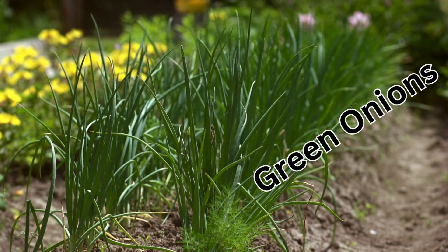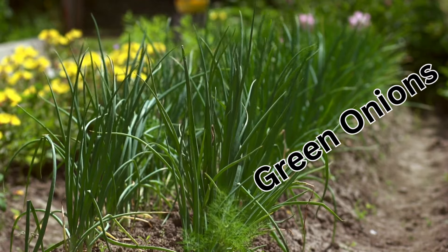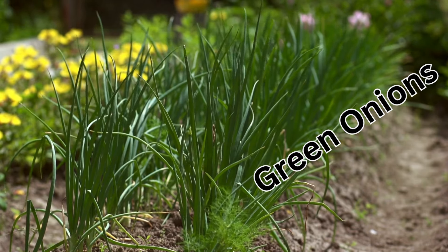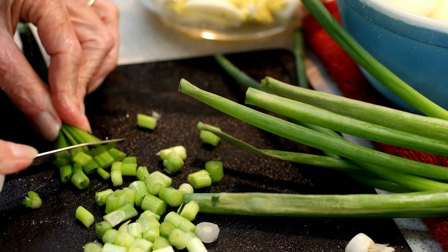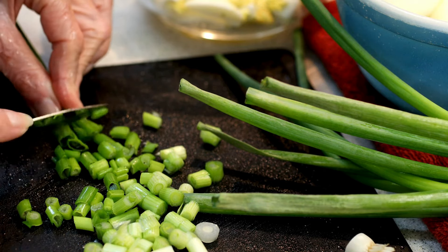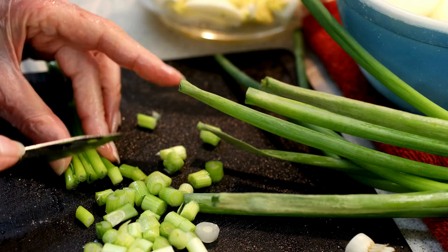Onions are a mixed bag. If you just want to use the stems, green onions will tolerate partial shade, but if you are going for a full-size onion, it needs full sun. The stems are great for chopping up and flavoring dishes. You can start onions in so many ways — from seeds, sets, or transplants — and most varieties can be grown as green onions.